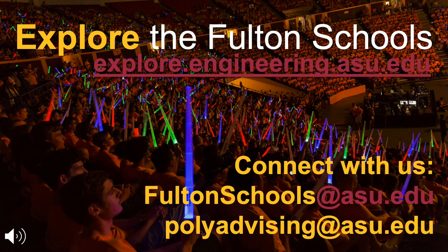If you would like to learn more about our programs offered through the Fulton Schools of Engineering, please go to the site listed for more information. There are also two email addresses provided — the first will connect you with our recruitment team, and the second is a way for you to connect with the advisors in these programs. Thank you for your time, and we look forward to having you become a part of our Sun Devil community.